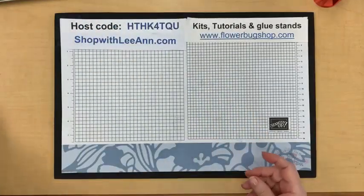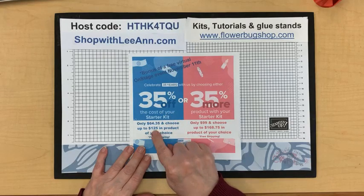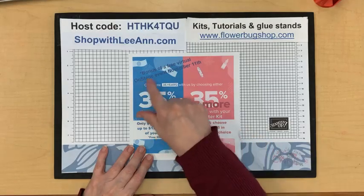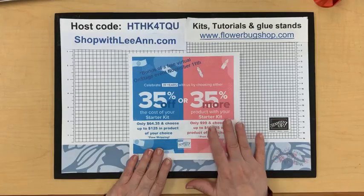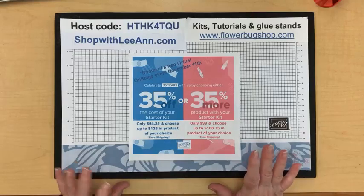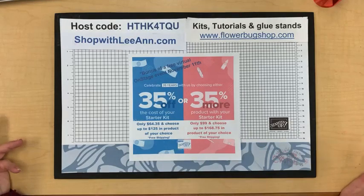October specials: there is a fabulous starter kit deal — 35% off your starter kit. For $64 you get $125 in product, and for $99 you get $168 in product of your choice, free shipping, and a bonus free virtual onstage event November 11th — a $77 value. Remember, you get 20% off all your orders from then on. You do not have to sell, host classes, or do anything but enjoy the discount.